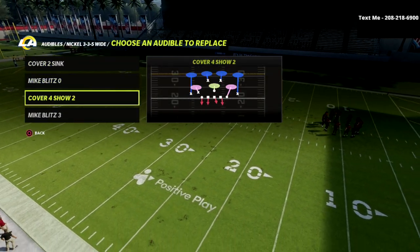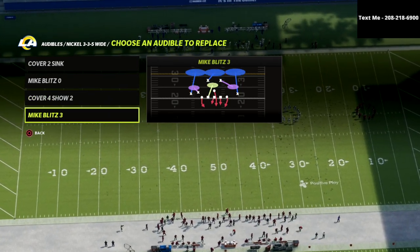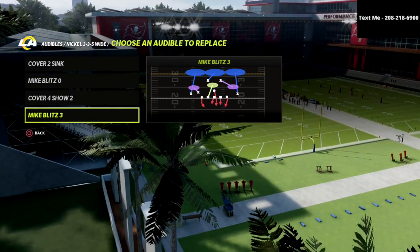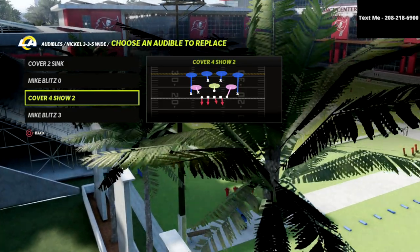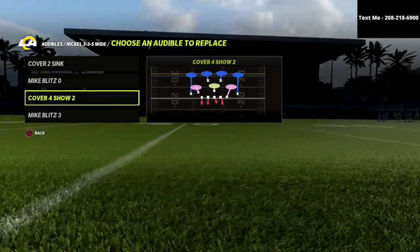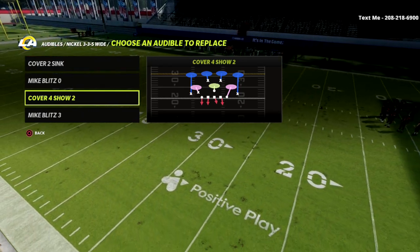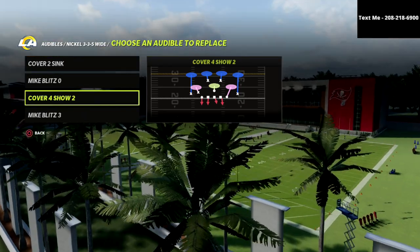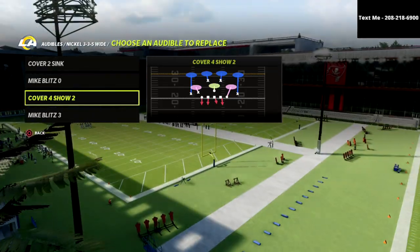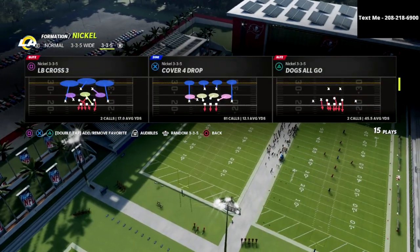The next thing you want to do is go over to 335 wide and put the Cover 4 Show 2 in your audibles. I will argue all day long that Cover 3 is not worth running this year — it's way too easily manipulated, you can bomb it too easily. Cover 4, on the other hand, is much more difficult. This specific Cover 4 out of the nickel 335 wide is a match defense, designed to defend as a pattern match zone.